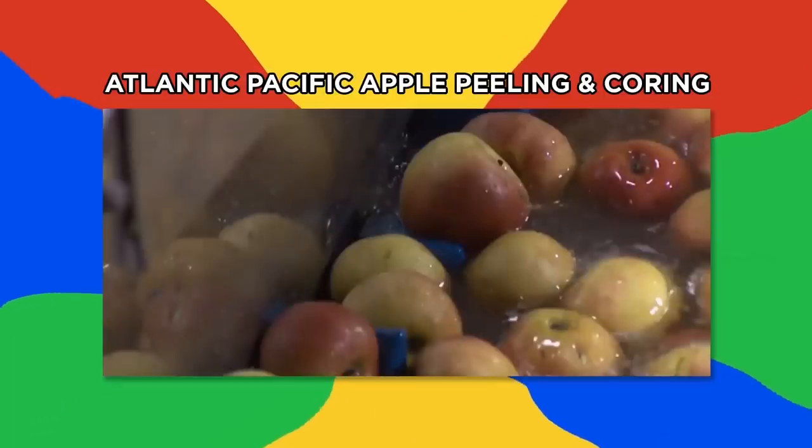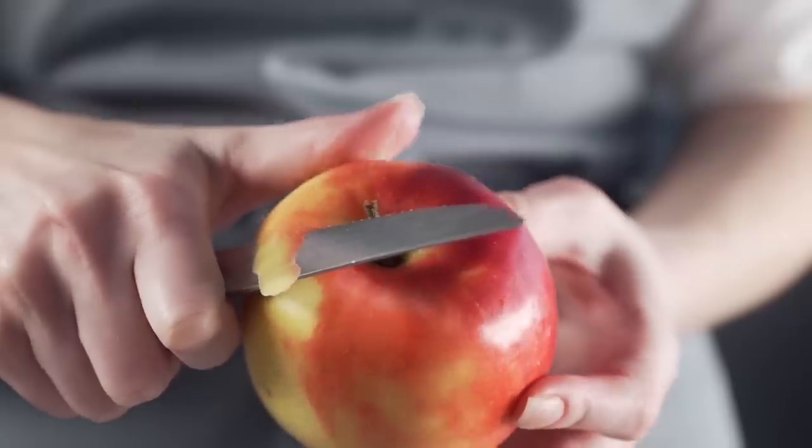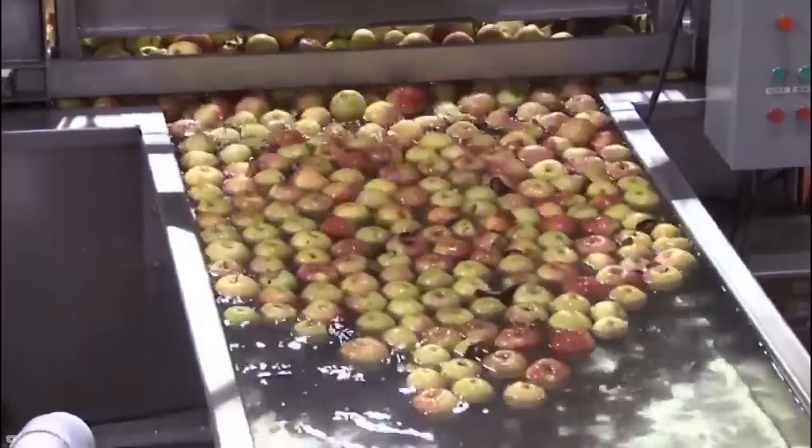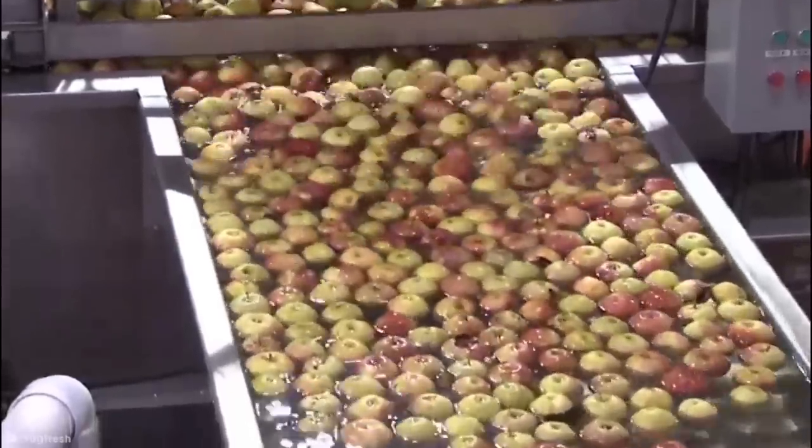Atlantic Pacific Apple Peeling and Coring. We can all agree that peeling and coring apples takes forever, unless you're using an Atlantic Pacific peeling machine. After being washed, the apples are oriented top to bottom before being pincered into a peeling house. The pincers are thin to ensure more of the apple can be peeled as it rotates quickly, while having two sharp razors run along the edge to peel the whole apple. The razor arms are adjustable to each individual apple — a sort of ballet of blades.